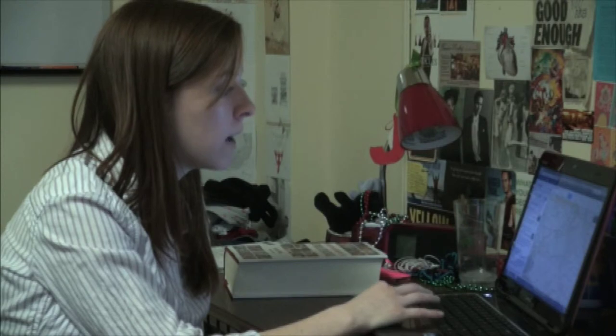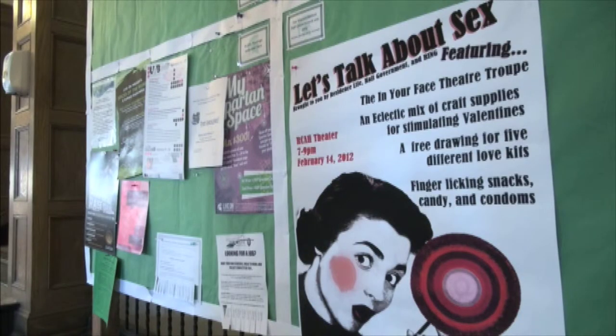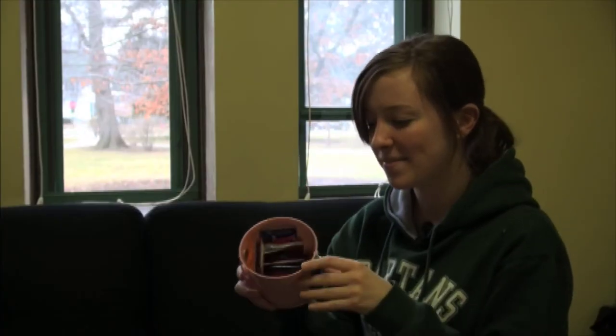For Jacqueline Martin, promoting sexual health is important. The resident mentor, an MSU senior, keeps a bucket of condoms in her room in case any of her floor mates need them. This is my condom bucket and I just put condoms and lube in here and it's always here, sometimes it's in the bathroom.